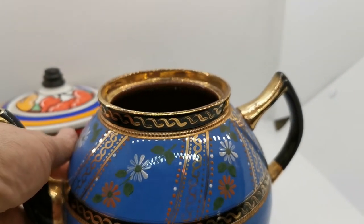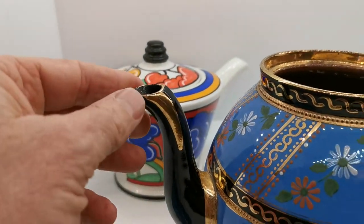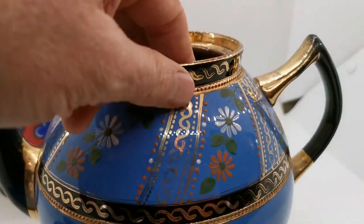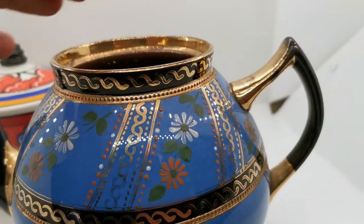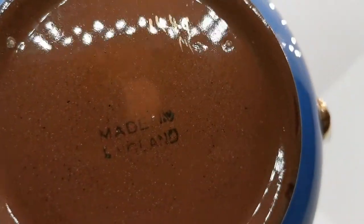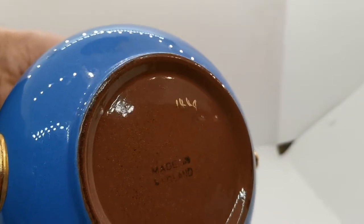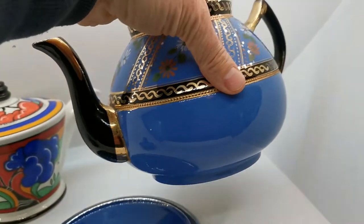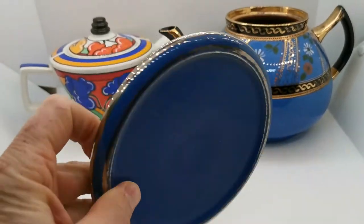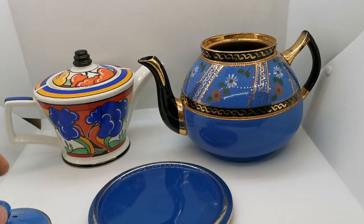Beautiful hand decoration and gilding — just look at this spout, the detailing they've gone to with this hand-painted gilt, the floral design around the upper top of the teapot, the classic handle, and again hand decoration. If I just turn this over, you'll see it hasn't got a Sadler mark on it, but the pattern — we recognize 1449, Made in England. This is so characteristic of James Sadler's work.